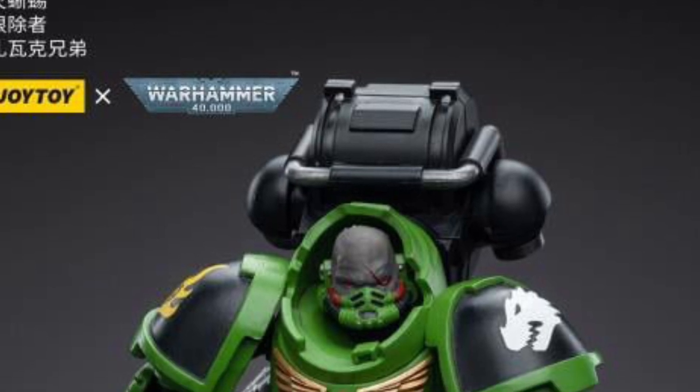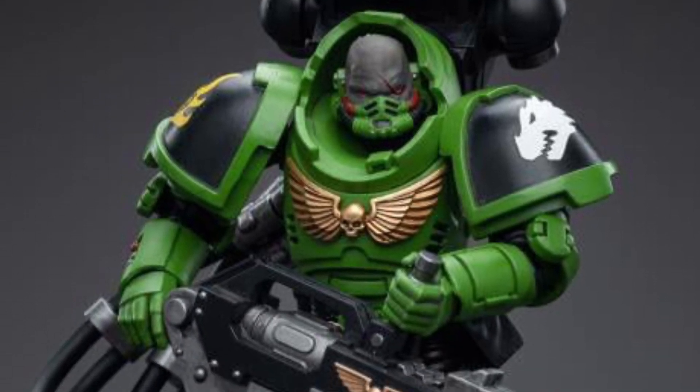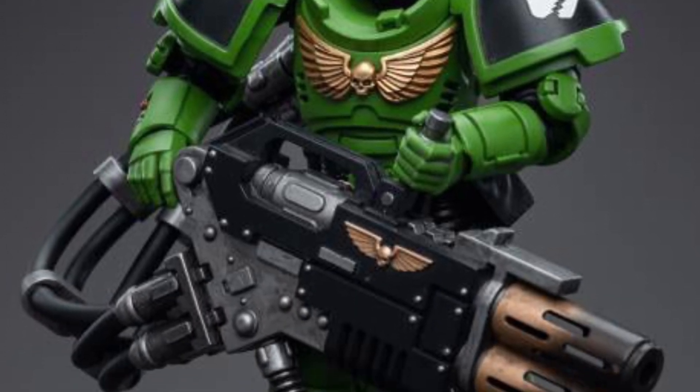Brand new. There's only one figure — usually they do a whole set of them, but it's only one figure right now. So very green, not bad, not bad, unique looking.